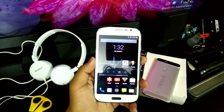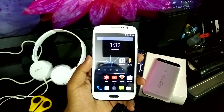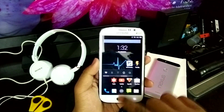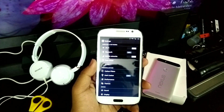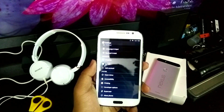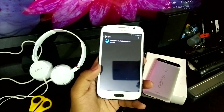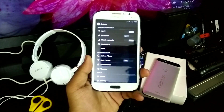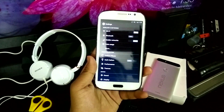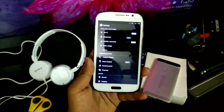I'll show you how to get rid of the 'Unfortunately Google Play services has stopped' message on your Android device. This is my Galaxy Grand running Android 4.4.4 KitKat and I've had this issue on this device as well. This will also work for 'Unfortunately Hangouts has stopped' or 'Unfortunately YouTube has stopped' and similar issues.